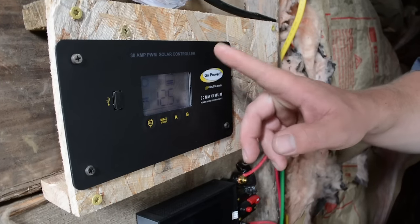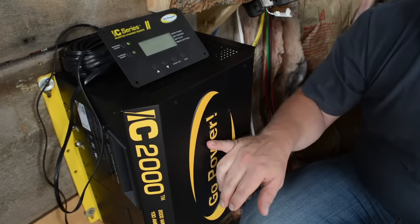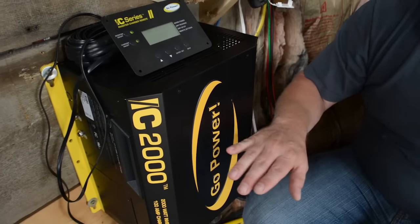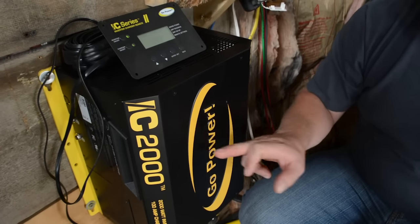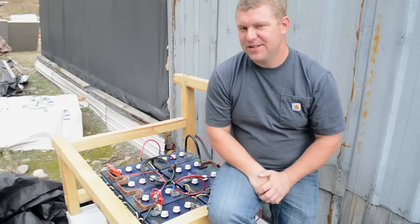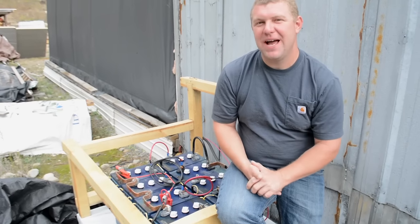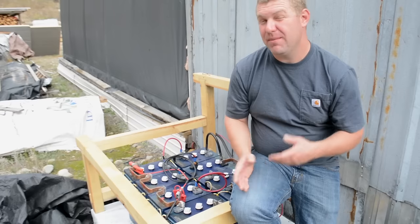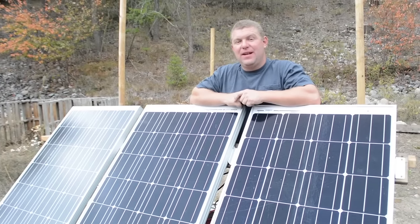We now have a 30-amp charge controller compounded by our existing 10 amps, so we're able to collect somewhere around 40 amps of sun. They also sent us a 2000-watt inverter-charger, which should adequately run everything we need. As a bonus, it's also a charger, so we have our generator wired into it — on cloudy days we can run the generator to top off the battery bank. We have about 1,400 amp-hours of capacity in this secondhand battery bank. Go Power also sent us 480 watts in 12-volt solar panels — four times as much power as our small portable array.